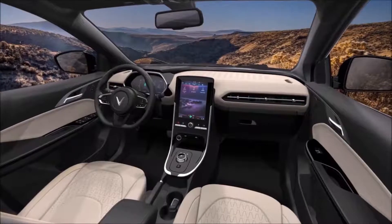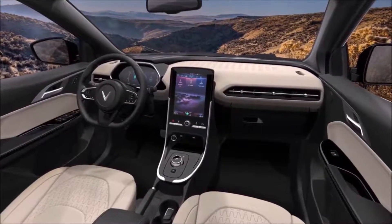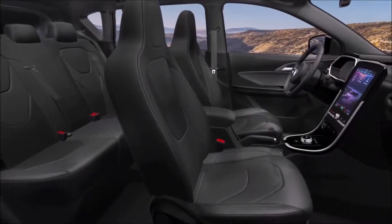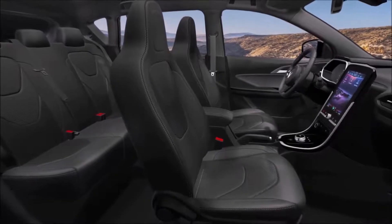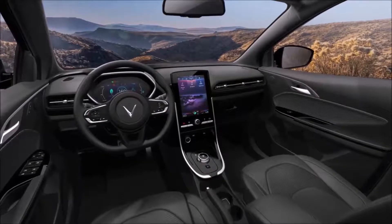The VF E34 also comes with remote software update, vehicle trouble diagnosis and warning, remote customer support, itinerary planning, and a charging station location guide. By the end of 2021, VinFast estimates that it will have built 40,000 electric vehicle charging ports across Vietnam.